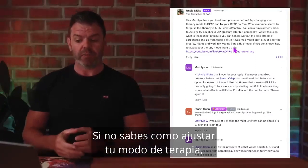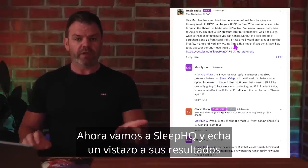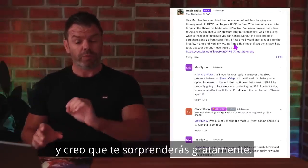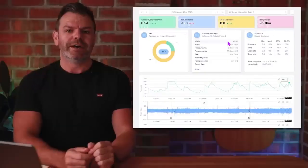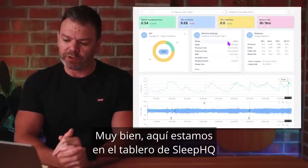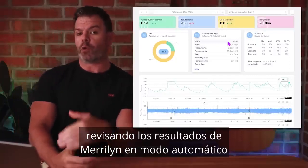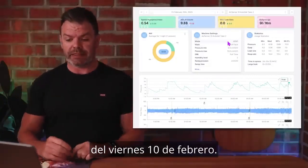If you don't know how to adjust your therapy mode, I provide a little guide. Now let's head over to Sleep HQ and check out her results — I think you'll be pleasantly surprised. Here we are on the Sleep HQ dashboard, checking out Marilyn's results in automatic mode on Friday, February the 10th.